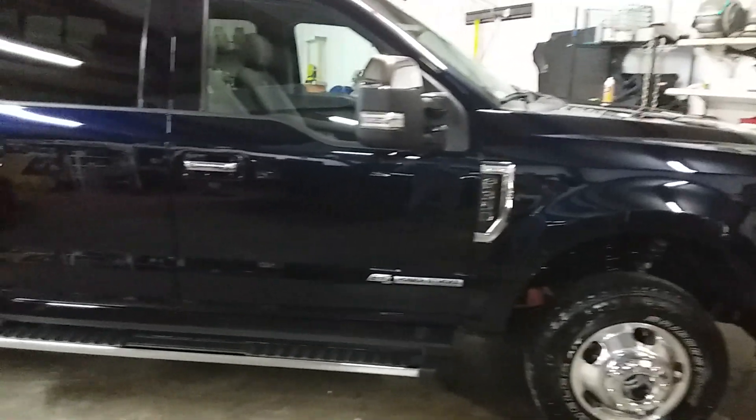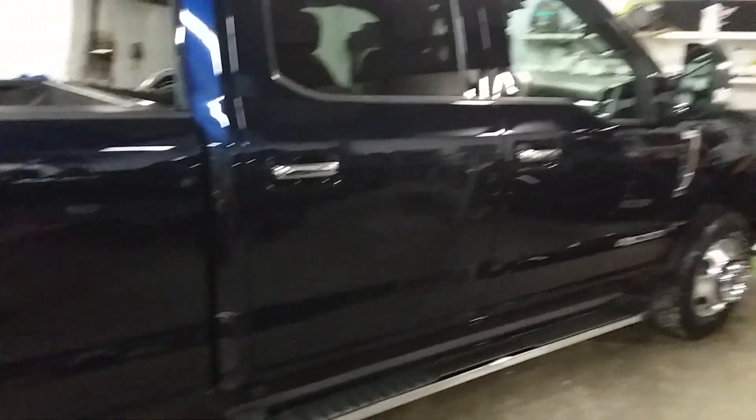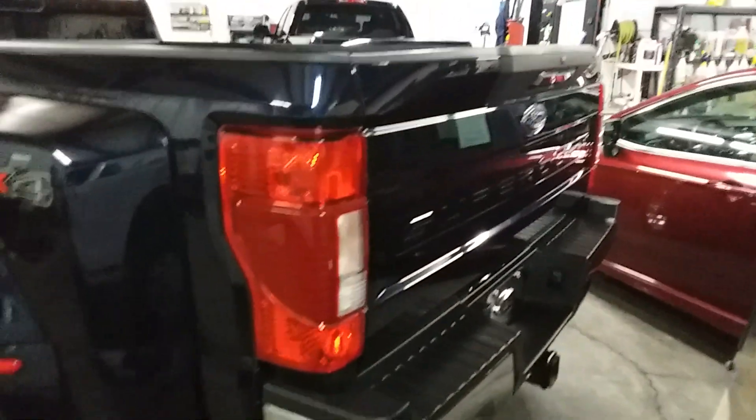Good evening folks, Dave, Country Boy News. Paint buffer finished a big dually today — did a full buff with a ceramic serum. It is a Super Duty, a 2021 model — a client of ours, a good friend. So, 2021 Ford Super Duty.